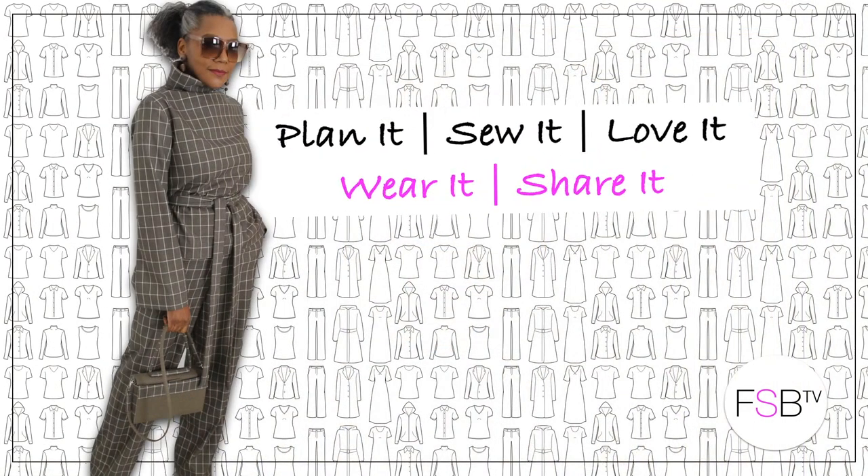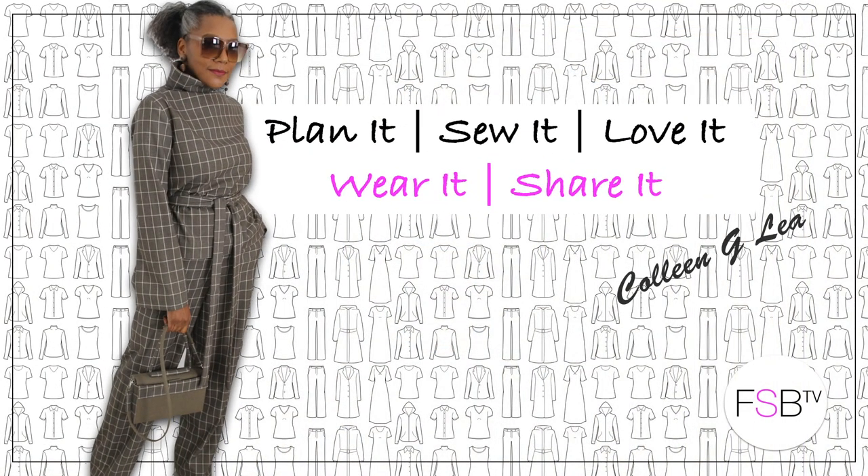What I wore this week, that's coming up. Hello fashion sellers, I hope you are well. If you're new to my channel, I'm Colleen G Lee. If you are interested in what I wear during the week, consider subscribing and let's get started.